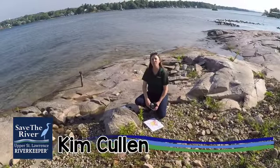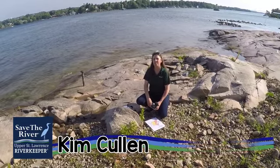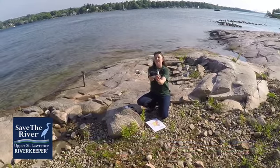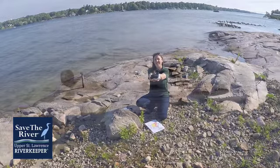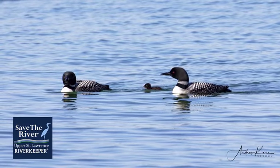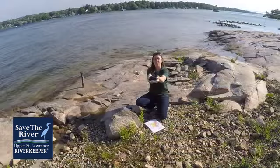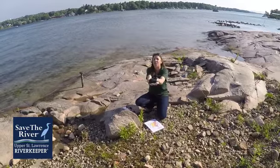Hey everybody, I'm Kim from the Minute Anthony Common Nature Center. Today we're going to talk about an amazing bird — the common loon. Common loons are a really cool bird. It's one of my favorite aquatic birds.